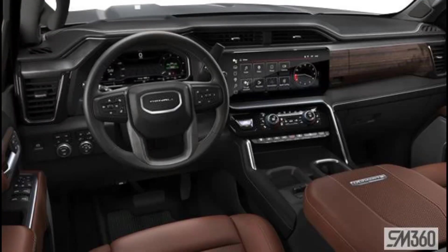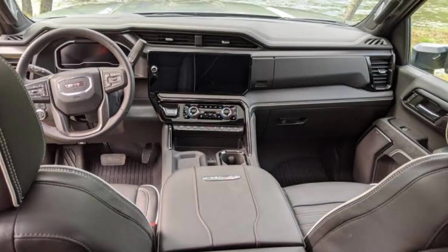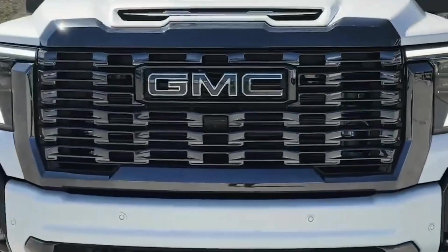Interior. The interior of the 2024 GMC truck is also all new and features a luxurious and comfortable design. The dashboard features a large touchscreen infotainment system and digital instrument cluster. The truck also comes with heated and cooled seats, a panoramic sunroof, and a rear entertainment system.